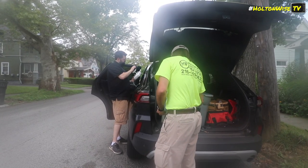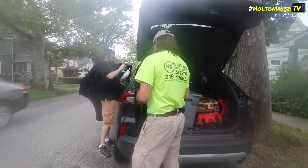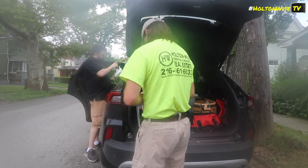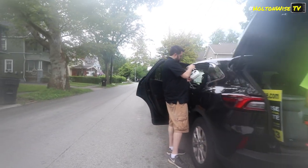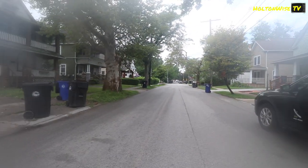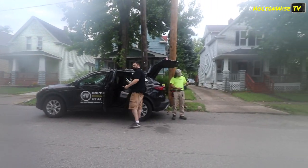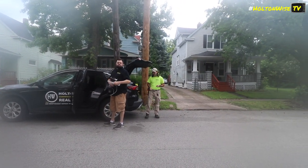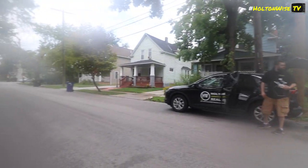So we're here at 4309 Bush Avenue. Supposed to meet a PM, but apparently he won't answer his phone or text us. James has already gone through his whole spiel about the breakdown.